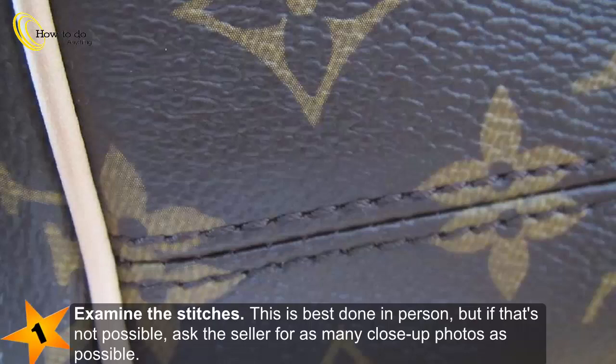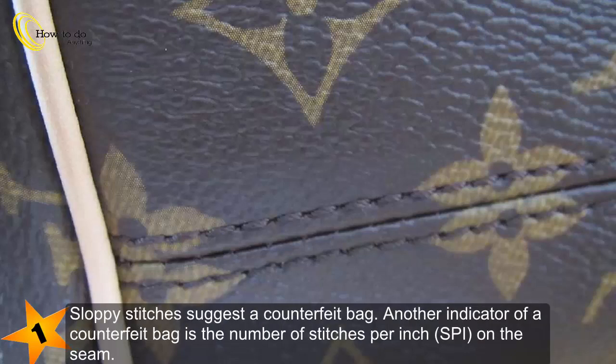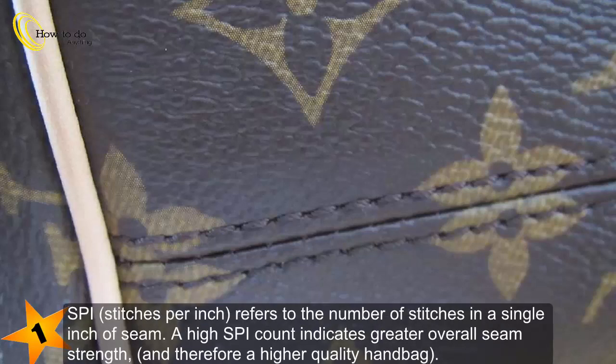This is best done in person, but if that's not possible, ask the seller for as many close-up photos as possible. Sloppy stitches suggest a counterfeit bag. Another indicator of a counterfeit bag is the number of stitches per inch on the seam — SPI, stitches per inch, refers to the number of stitches in a single inch of seam. A high SPI count indicates greater overall seam strength, and therefore a higher quality handbag.